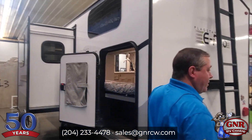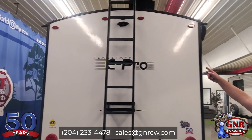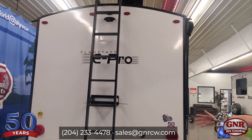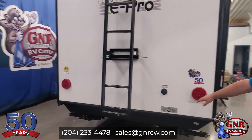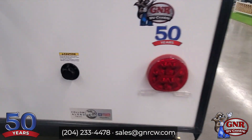You've got the nice frameless windows. We're going to go through this pretty quick because there is a lot to talk about. We are prepped for a backup camera. We do have a ladder already installed, and we've got the black tank flush valve here for rinsing the inside of the black tank nice and clean.